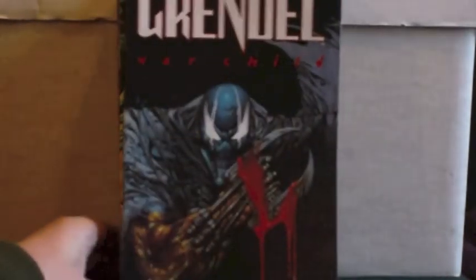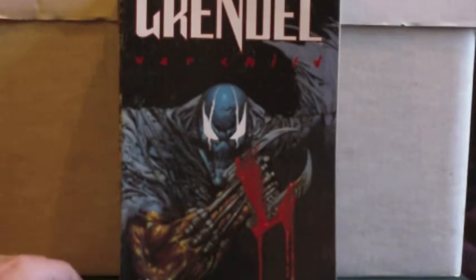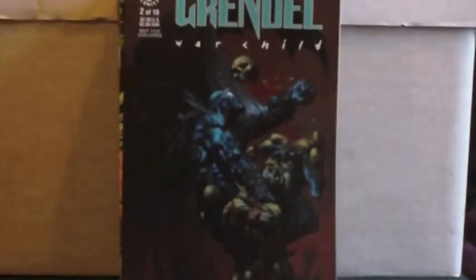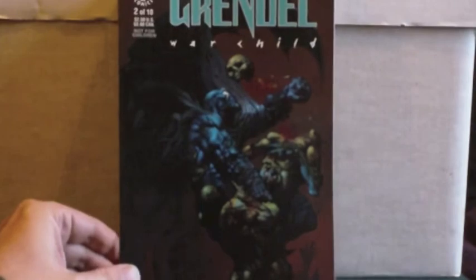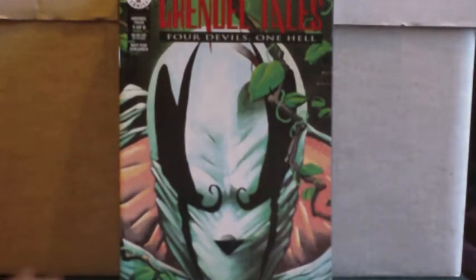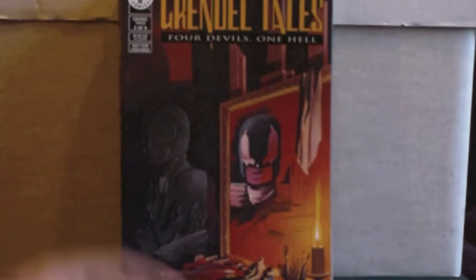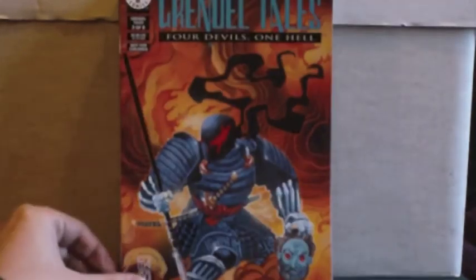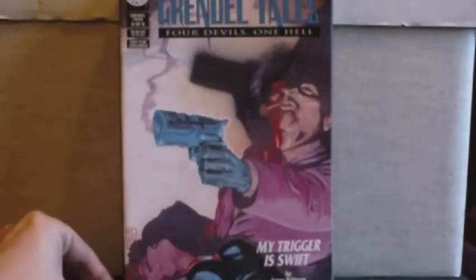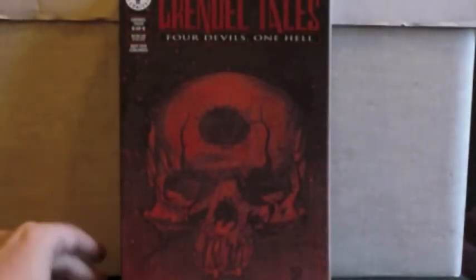That was the Comico run. Then these — I didn't put them in chronological order — but you'll have seen my Grendel War Child. It was a 10-issue maxi series but I didn't have issues one and two. So there's issue one — great busy cover — and issue two. Grendel War Child on Dark Horse Comics. Then we have Grendel Tales, which came out in four-to-six issue mini series under the Grendel Tales banner. This one is 'Four Devils, One Hell' — issues 2, 3, 4, 5.